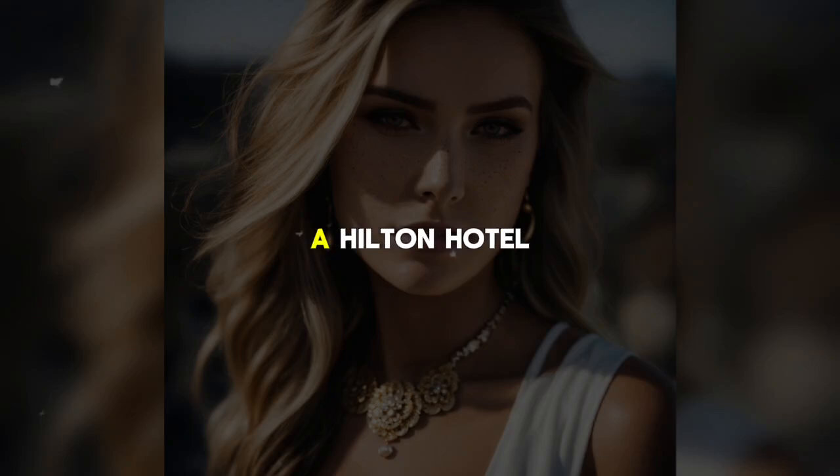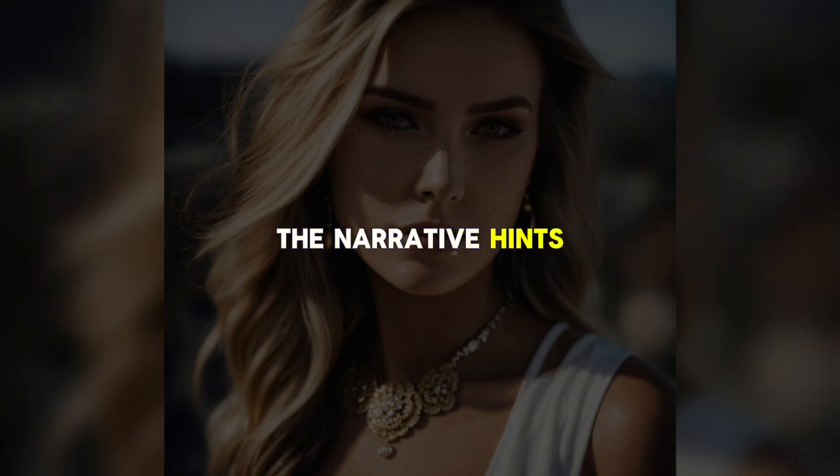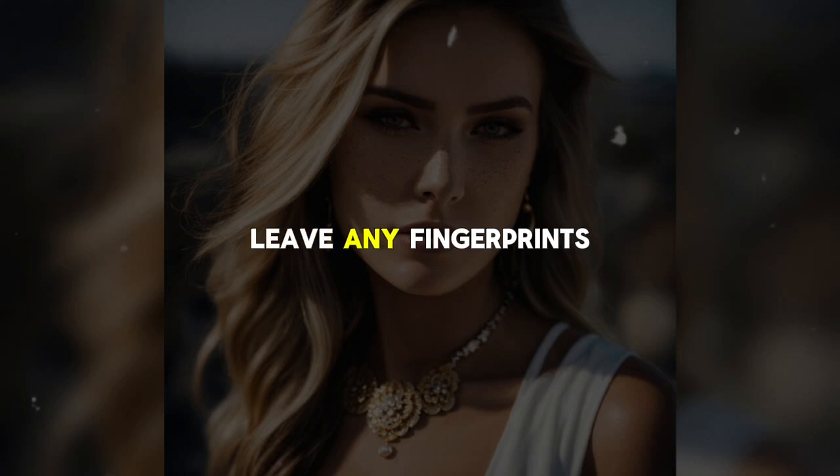He drives to a Hilton hotel, registers using yet another fake credit card, and checks into room 921. However, his true interest lies in room 821, located directly below his own. The narrative hints at his intentions as Mike pulls on latex gloves upon entering his room, careful not to leave any fingerprints.